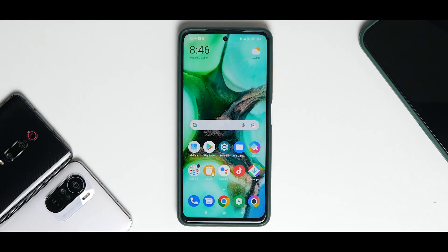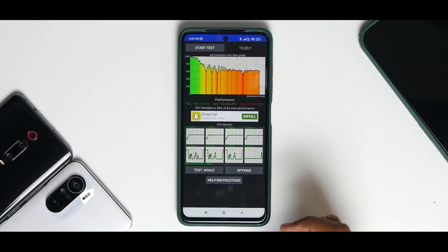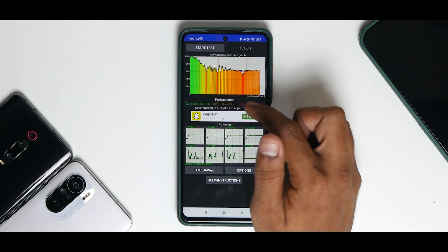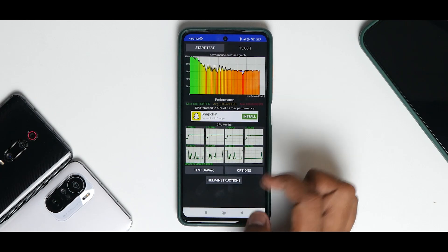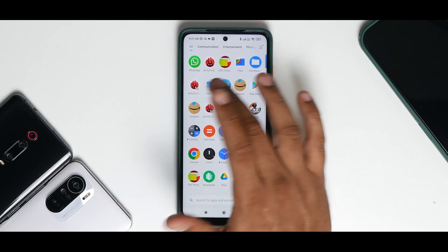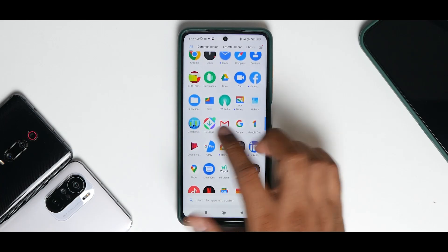Without making this video too long, and before Xiaomi releases another update, let's talk about the benchmark numbers. This series for the Poco X3 Pro will continue until Xiaomi or Poco officially stops giving updates — every update will get a Truth Behind MIUI Updates video. First, the CPU throttle test: average performance 133,963 GIPS and 60% throttle performance — very, very low and very bad, the lowest I've seen. AnTuTu came in at 570,470 — that at least increased.